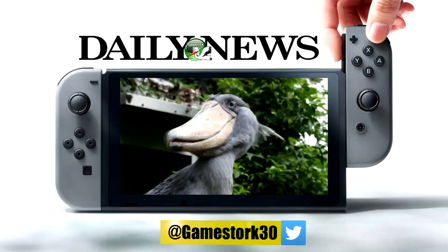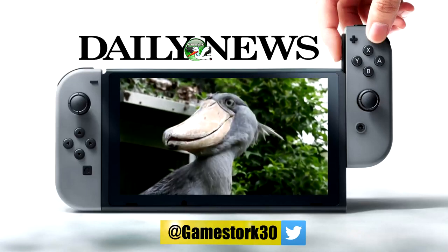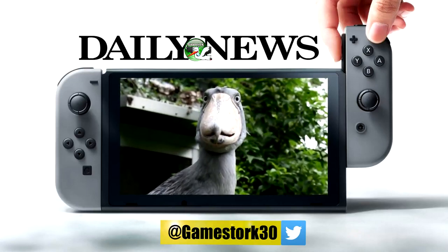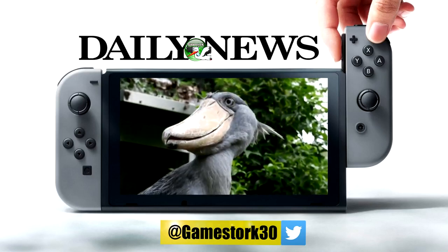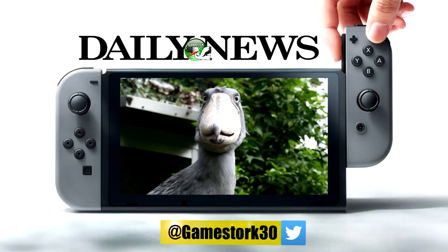Hey, what's up guys? This is Jeff with GameStork and it's time for some Nintendo GameStork daily news update. This is awesome. Lots of great news. Some really good games coming out this month I'm looking forward to. But let's look at what's most current in the news and what's closest coming up.